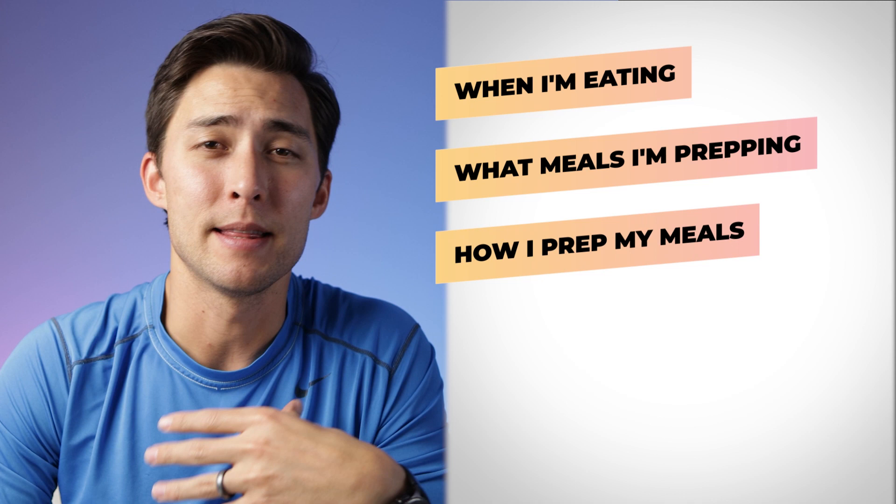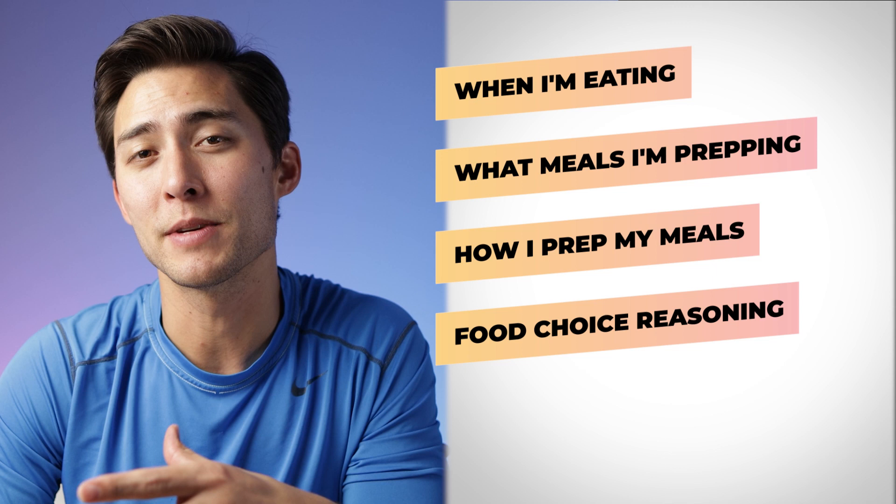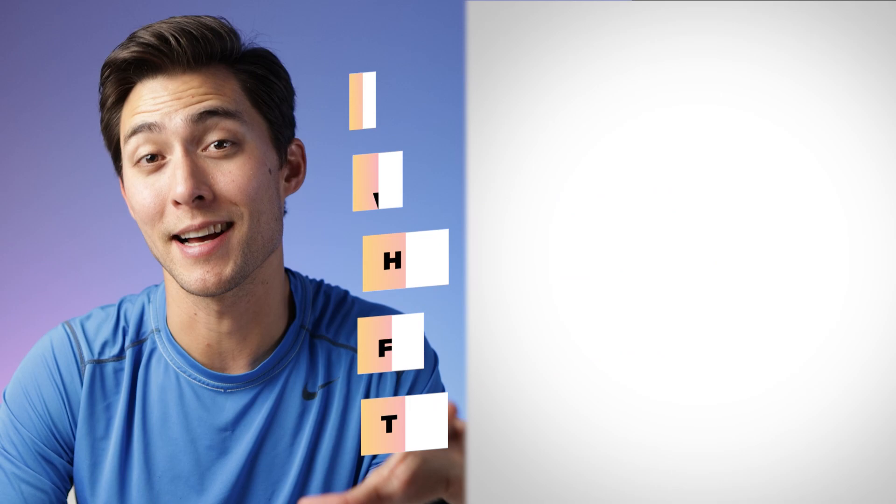Hey everyone, Timbermaster here and in today's video we're going to be going over what I eat in a day while following the PE diet. More specifically we'll be diving into when I'm eating, what meals I'm prepping, how I prep those meals, and I'm also going to be letting you know the reasoning behind my food choices and my meals. And then lastly I'm going to give you three takeaways on the PE diet and nutrition as a whole.